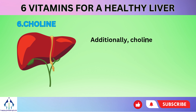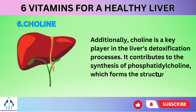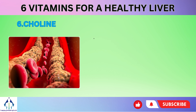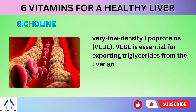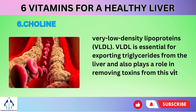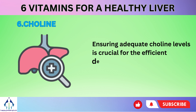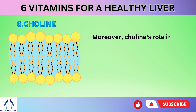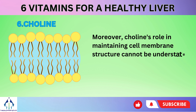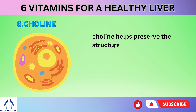Additionally, choline is a key player in the liver's detoxification processes. It contributes to the synthesis of phosphatidylcholine, which forms the structural basis of very low-density lipoproteins (VLDL). VLDL is essential for exporting triglycerides from the liver and also plays a role in removing toxins from this vital organ. Ensuring adequate choline levels is crucial for the efficient detoxification processes carried out by the liver. Moreover, choline's role in maintaining cell membrane structure cannot be understated. As an integral component of cell membranes, including those in hepatocytes, choline helps preserve the structural integrity of these membranes.